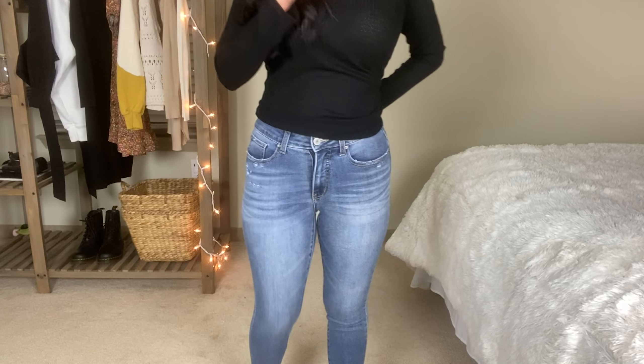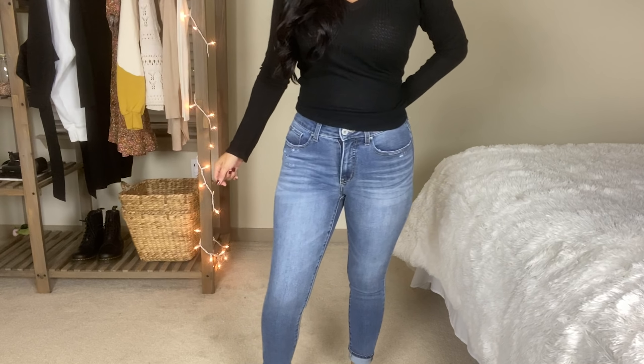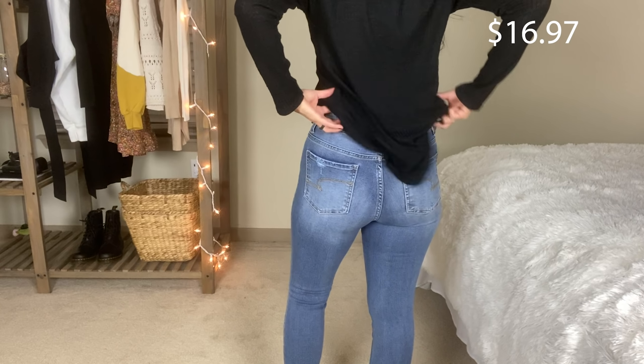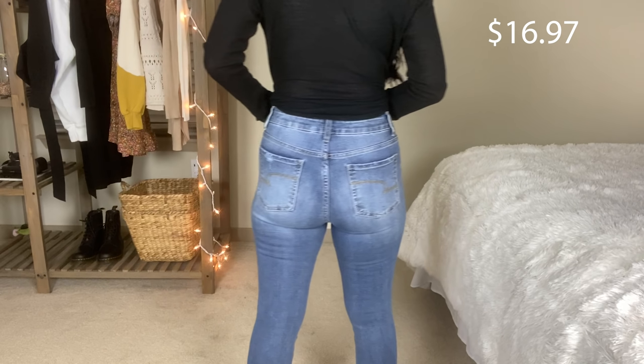Up next is another sweater — neutral colored with horizontal stripes, by the line Time and True. I got a size small and it's $11.86. I almost didn't add this one to the cart because I wasn't sure how horizontal lines would look on me, but I'm really happy with how it turned out. My favorite way to wear this one is with the bootcut jeans I'm showing next — the light wash and the tones of the sweater go so well together.